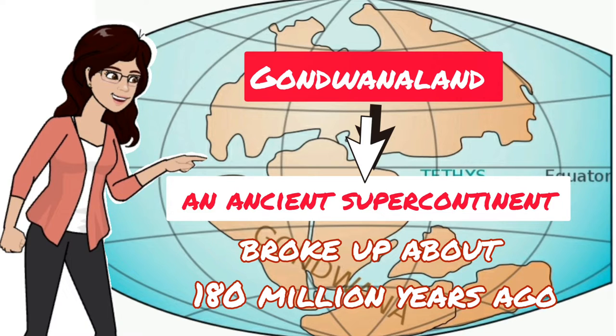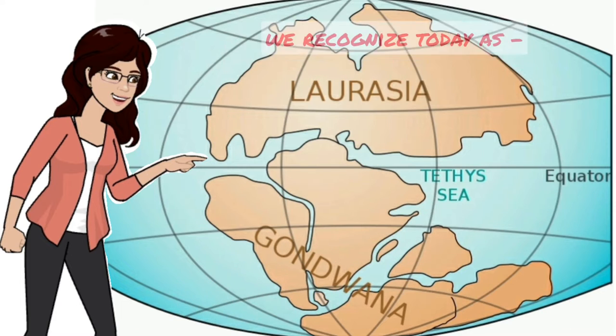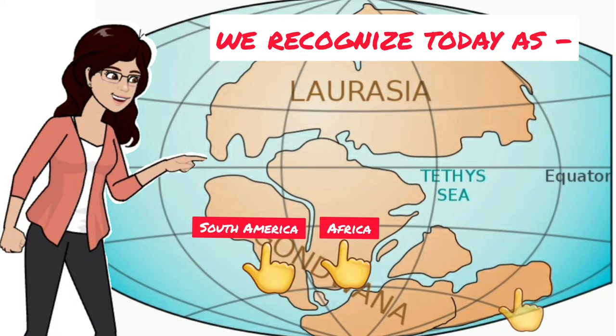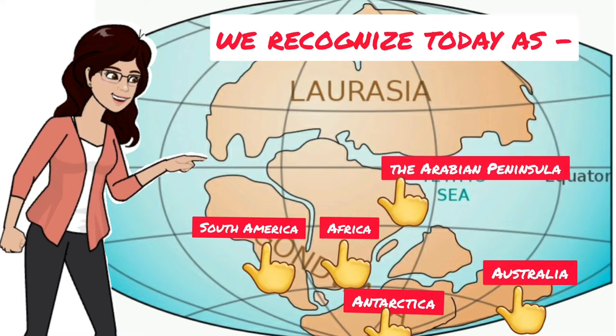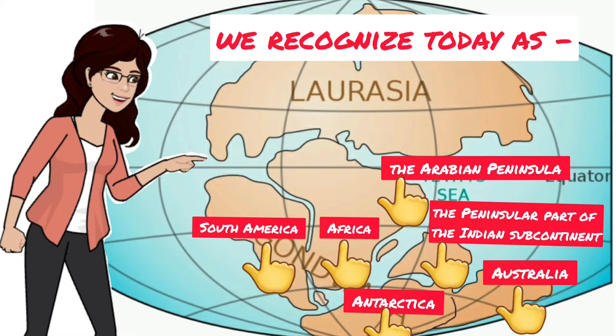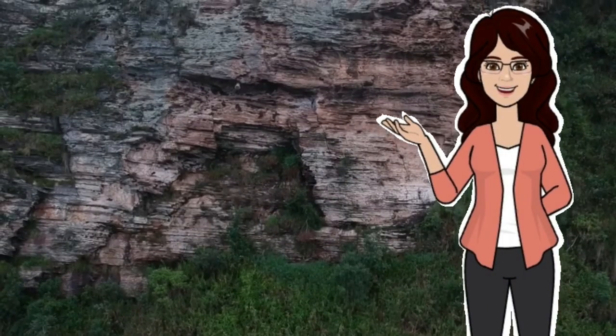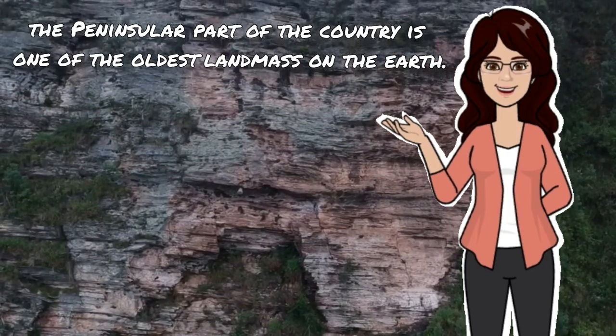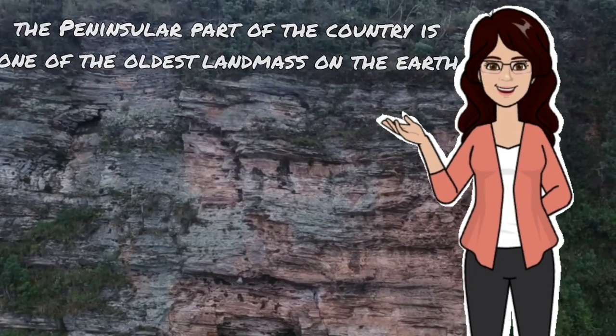The continent eventually split into land masses we recognize today as Africa, South America, Australia, Antarctica, the Arabian Peninsula, and the Peninsular part of the Indian subcontinent. Thus, we can say that the Peninsular part of the country is one of the oldest land masses on the earth.